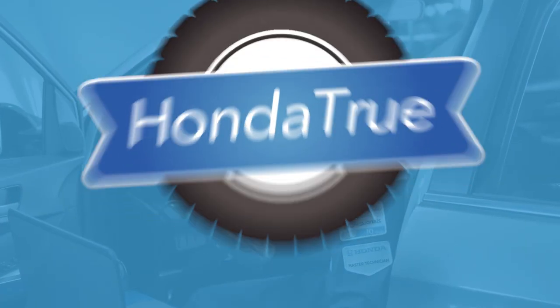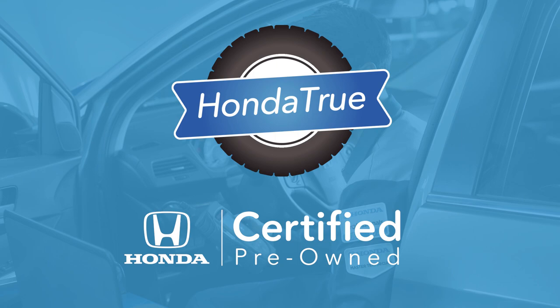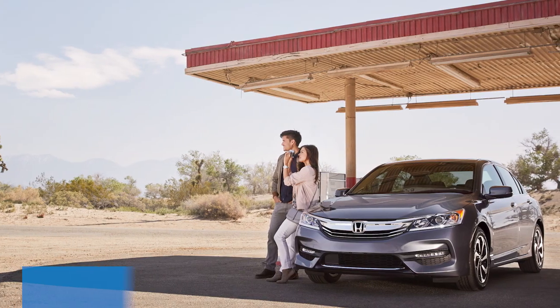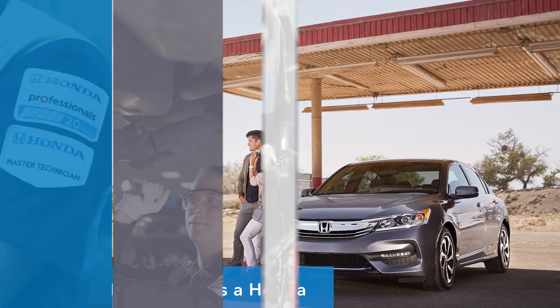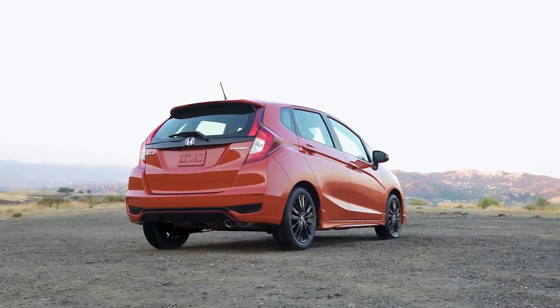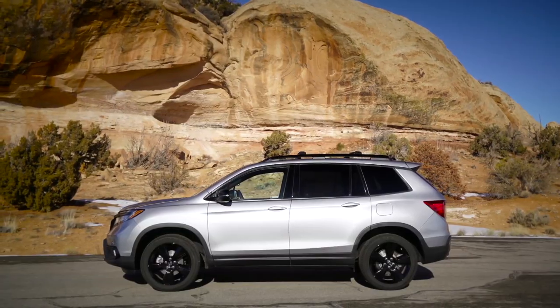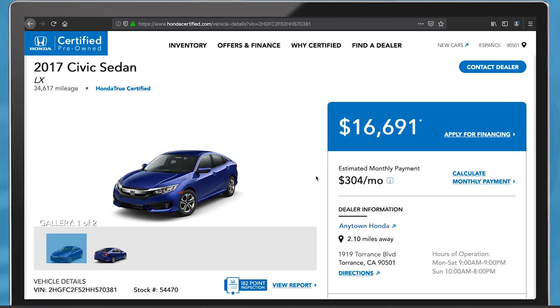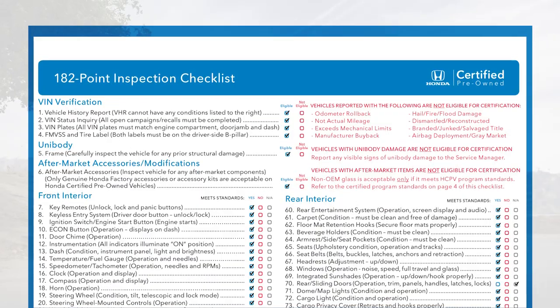Introducing Honda True, our certified pre-owned program with more value and transparency than ever. Once a Honda, always a Honda. We call our certified pre-owned vehicles Honda True because we're confident they meet our factory quality standards. Each vehicle passes our rigorous background check and 182-point inspection.